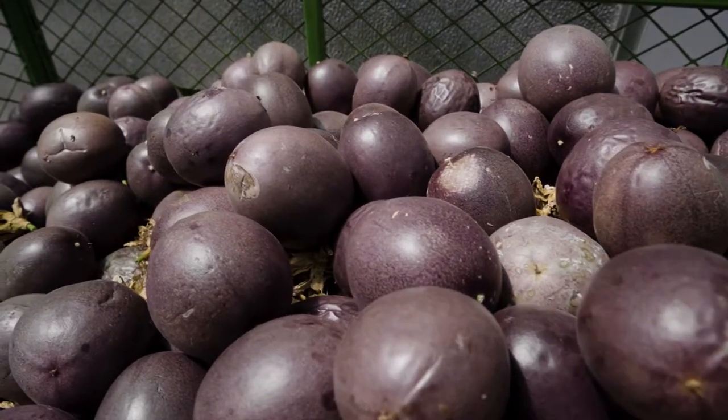I remember the day when Scott gave me a call — he'd been to visit another grower and he was pretty excited because he'd made that really big decision to switch crop, change the greenhouse, and start growing passion fruit indoors.